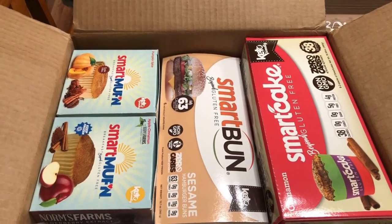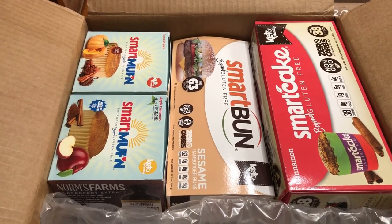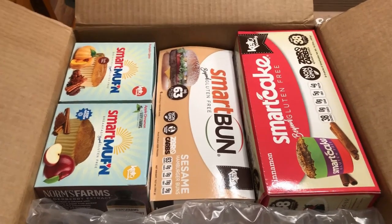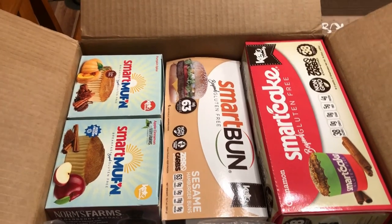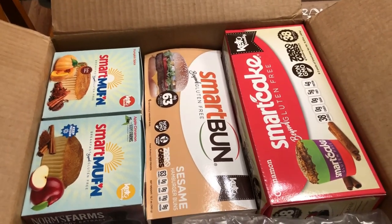I'm going to show you my order. I got this in yesterday — I ordered from Smart Cakes. I bought all this. They don't sponsor me or anything, but I do have a discount code. I'll have to look for it; I haven't used it in forever.